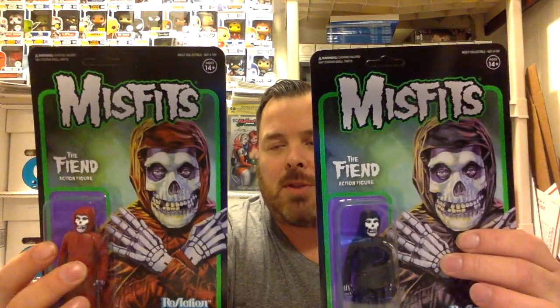First up is not comics, but I picked up a set of the Misfits Fiend action figures from Super 7 and Funko. I'm a big fan of the Misfits. If you've probably seen half my videos, I'm usually wearing a Misfits t-shirt of one sort or another. I've wanted these for a while. My local comic shop special ordered them for me finally, so I appreciated that. Really happy to have those — they're going to look great on my shelf.